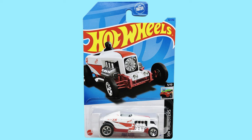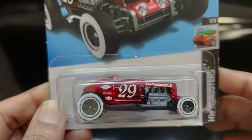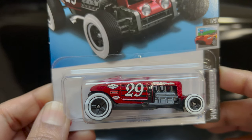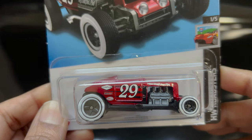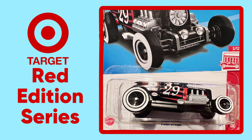In 2023 they released it in white, and this one is from 2024. The color is metal flake red with black stripes. It has the number 29 on the sides, along with 'Max Steel Speed Shop' and various sponsors. The base color is black, the plastic engine is a grayish color, and it is made in Malaysia.